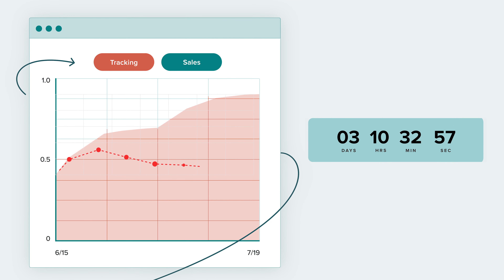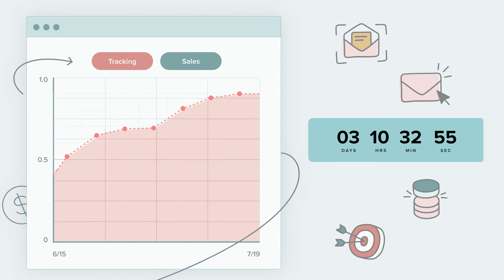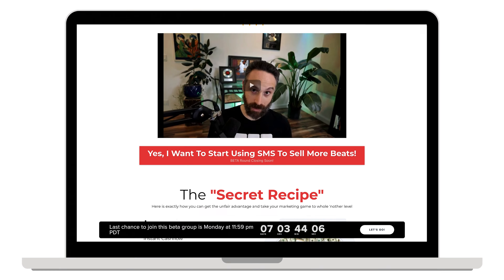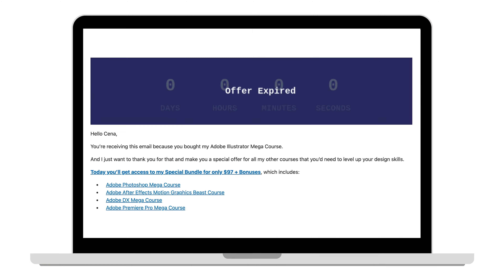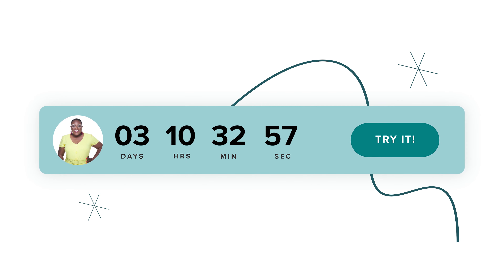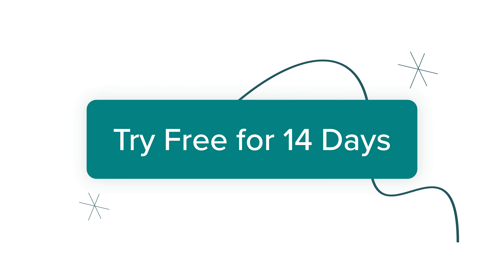Deadline Funnel is the only program which tracks your leads from the start of your marketing campaigns to the end, synchronizing their deadline across the web from email blasts to sales pages. Your leads will always see the right deadline at the right time, and when their deadline expires, their special offer is really gone. With Deadline Funnel's powerful tracking technology, you can trust that the deadlines your leads see are real.